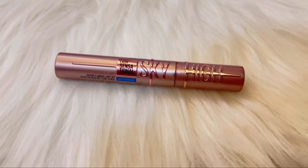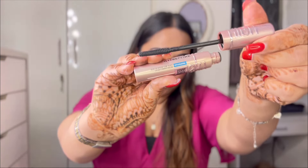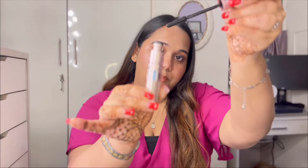Next is the Maybelline New York Lash Sensational Sky High waterproof mascara in the shade very black. It will make your natural eyelashes look very voluminous. The applicator bends so easily, so while applying mascara you won't mess up or prick your eyes. Originally ₹799, I got it for ₹479.